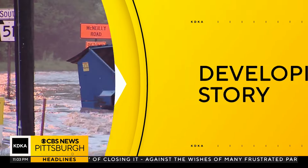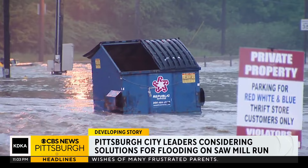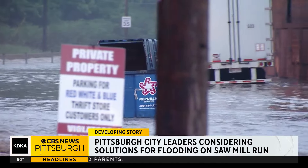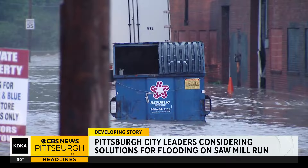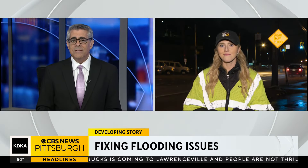The city of Pittsburgh is looking into solutions for a famously flood-prone part of town, a long stretch of Sawmill Run. It seemed destructive and dangerously high water racing through the streets over and over again. KDK's Alexandra Todd joins us live with more on the proposal to change that.